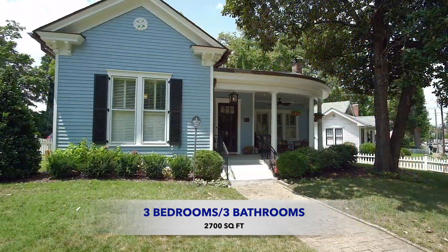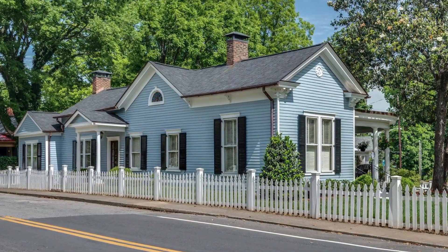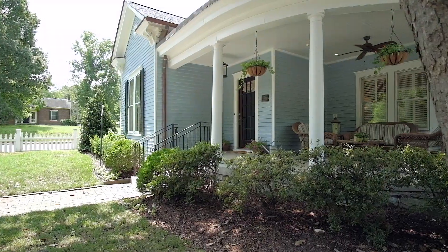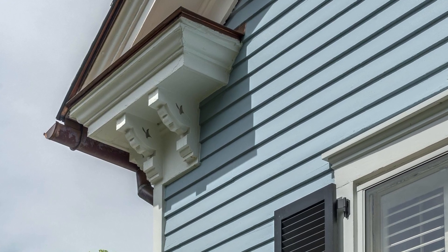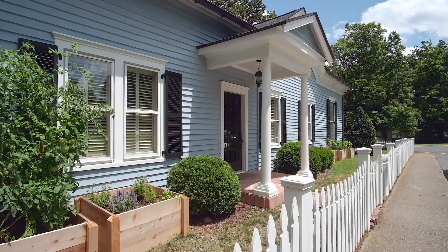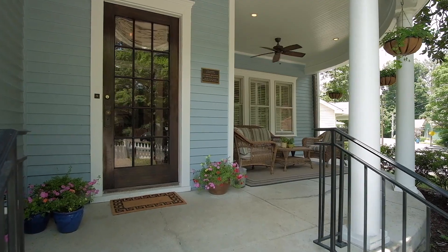It's the perfect blend of modern and original. Just two blocks from shopping and dining on Franklin's incredible Main Street, this charming home retains many of the original features, such as the classic façade and porch and the handcrafted trim, but with the right amount of updates to make it functional for today's living. Walk through the white picket fence and up onto the handsome front porch and you'll know this is a special place.